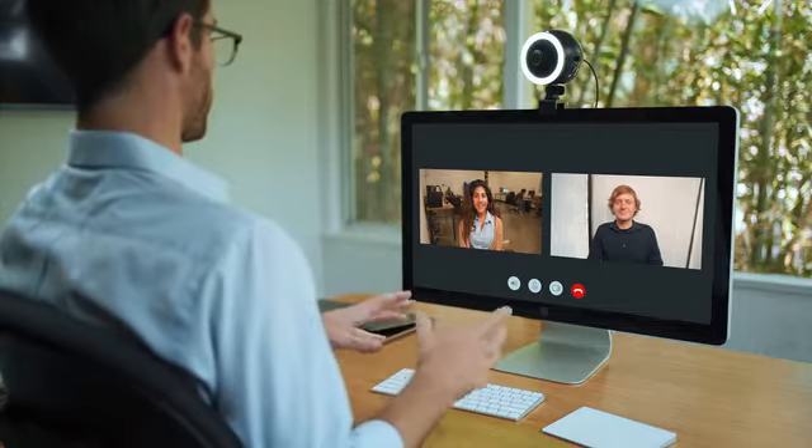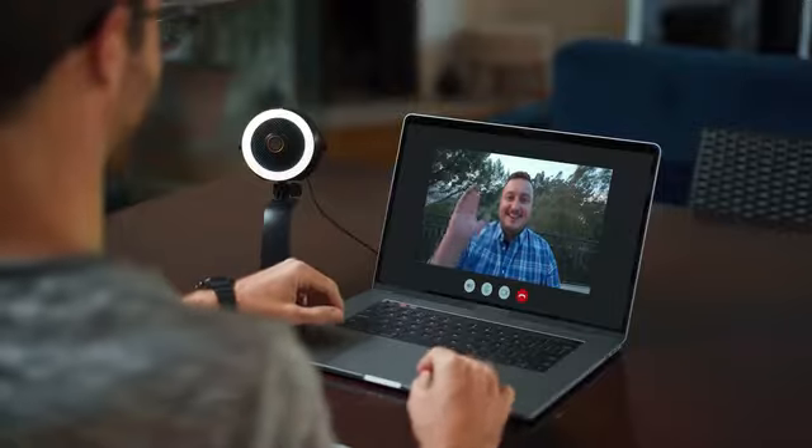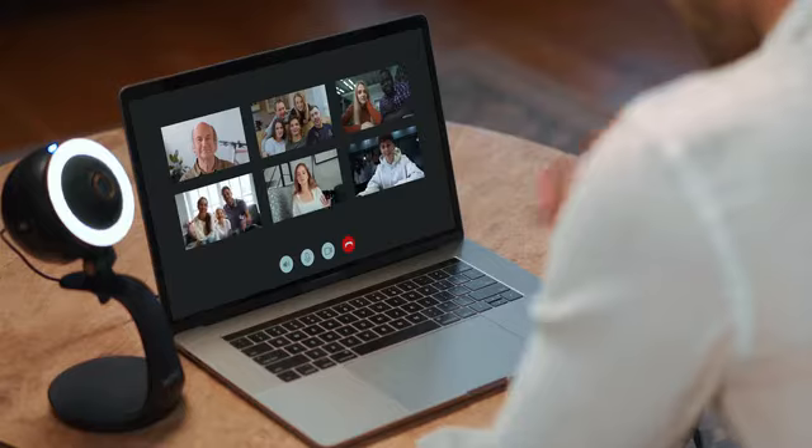Your life probably involves a lot more time in front of a camera now. Whether it be video conferencing with co-workers, checking in on friends, or having online reunions with your family and loved ones, we've all had the same technical woes that come with virtual gatherings. Don't worry, we've all been there.